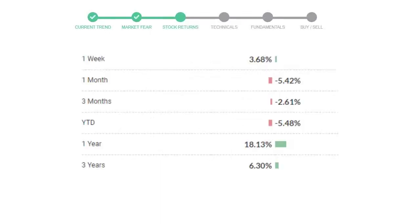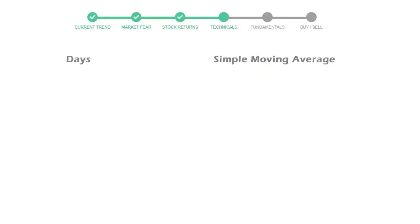Lockheed Martin gave 3.68% returns in the last week, negative 5.42% in the last 30 days, and three months' returns are negative 2.61%. Now let's have a look at simple moving average data.